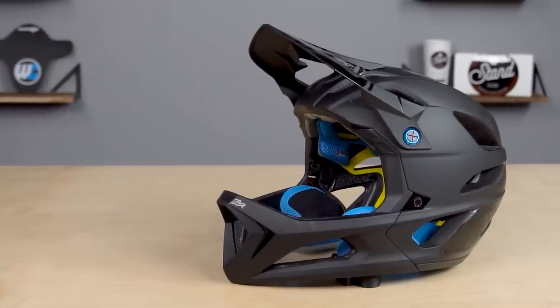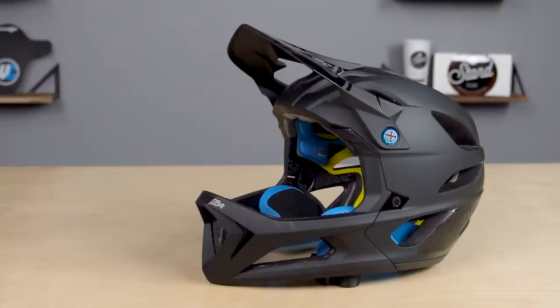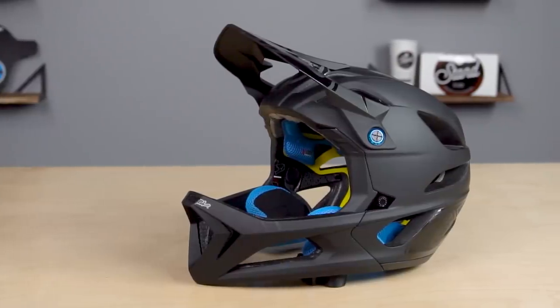One of my favorite things about the TLD helmet is the looks — the shell is very minimalistic and looks really great while you ride on your bike.